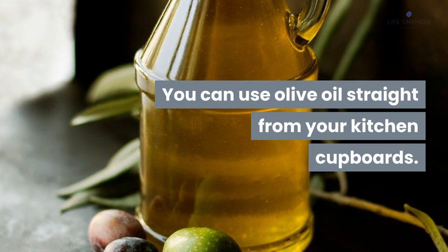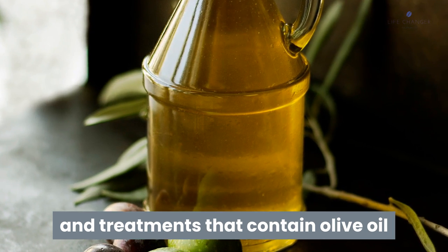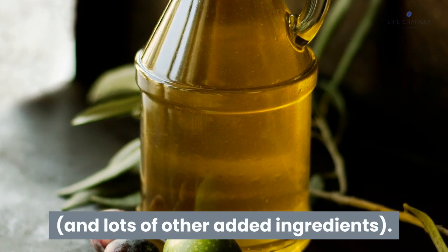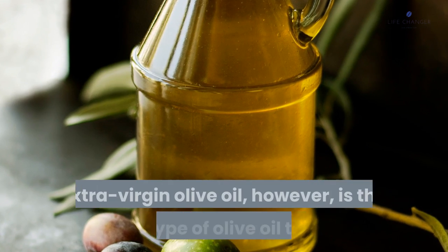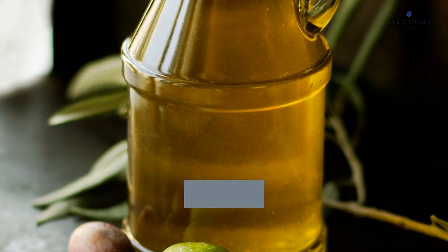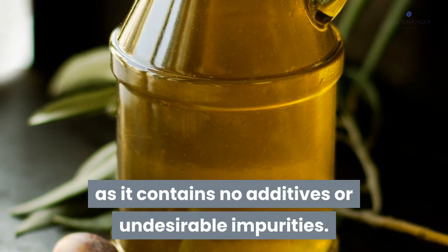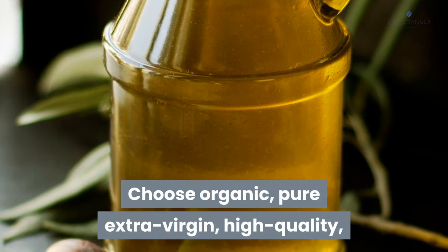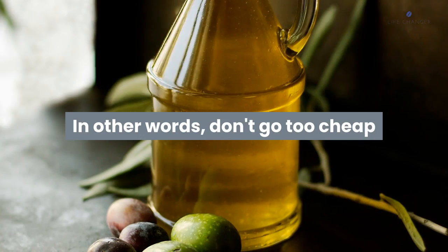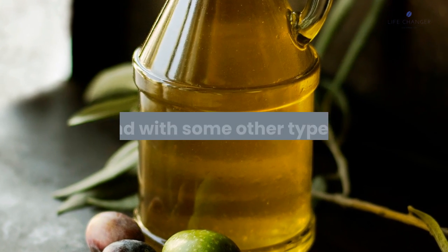How to choose an olive oil for your hair: you can use olive oil straight from your kitchen cupboards. This is preferable to commercial shampoos and treatments that contain olive oil, as these usually have very low levels and lots of other added ingredients. Extra virgin olive oil is the best type to use as it contains no additives or undesirable impurities. Choose organic, pure, extra virgin, high-quality, unrefined, and non-GMO.